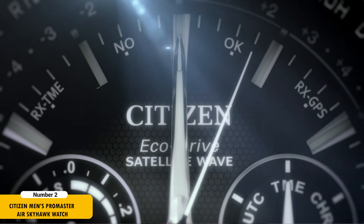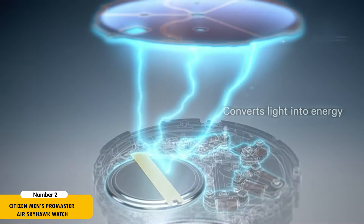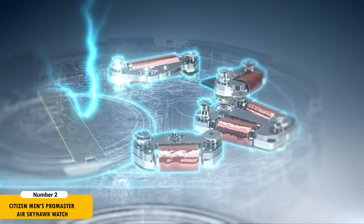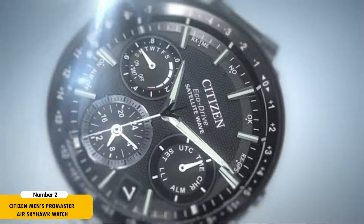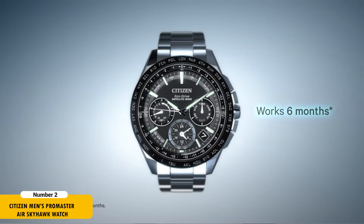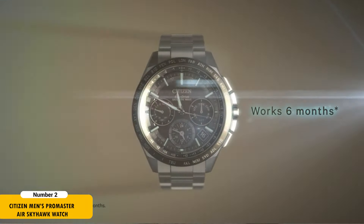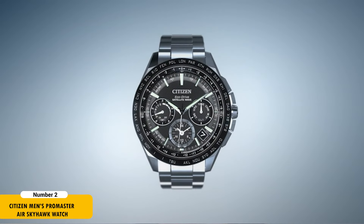The analog-digital display is complemented by luminous hands and markers set under an anti-reflective sapphire crystal. The watch is crafted from black stainless steel and is water-resistant up to 200 meters. It also includes a power reserve indicator and a digital backlight display. Offering a 5-year limited warranty, this high-tech watch is an ideal companion for the adventurous man.